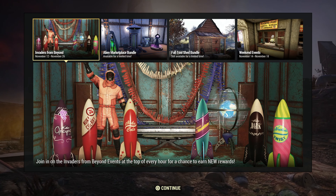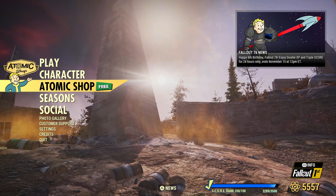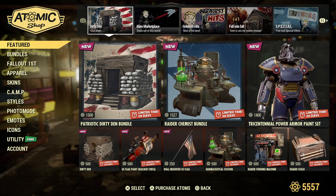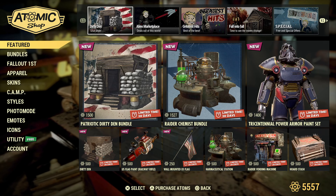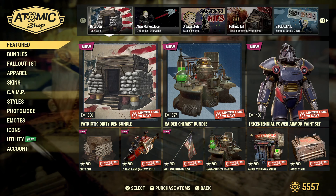Hello wasteland fans, welcome back to another video on the channel. Today is November 19th, it is a Tuesday, and that means it is time to check out everything new on the Atomic Shop. Before we get into all this wonderful stuff, if you enjoy videos like this make sure to like, and if you want to see more make sure to subscribe and get notifications for all the new stuff.